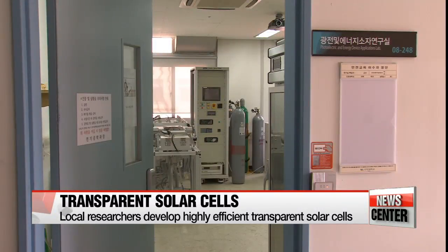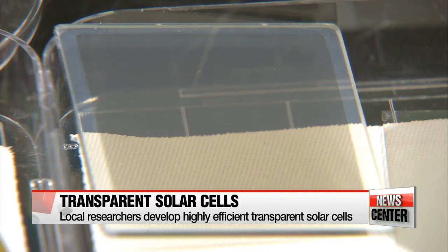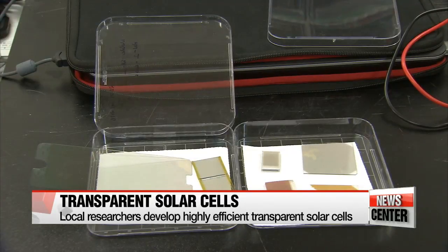A Korean team of researchers says it's developed new solar cells that are more transparent and efficient than their predecessors, potentially allowing households to save energy and money. They could even be used to charge your phone.